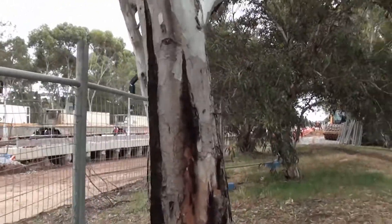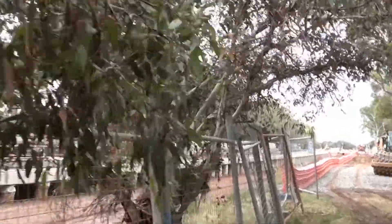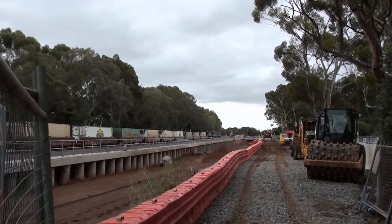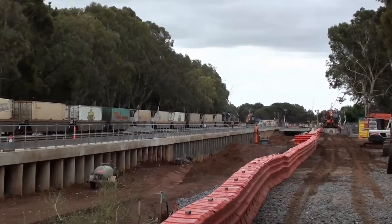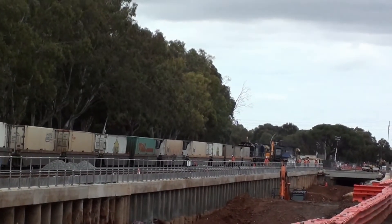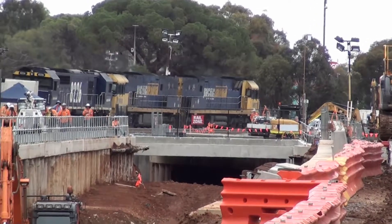Heading towards the flying junction, which is the Times Junction. The locomotives are just about to cross over the flying junction, and you can see the dirt is being dug out from underneath the rail bridge. The engine is just going over the junction now.